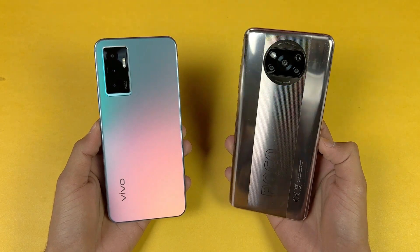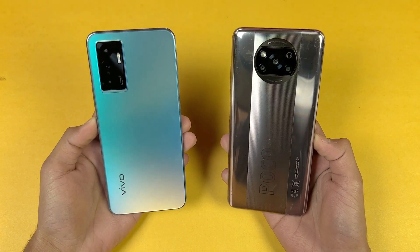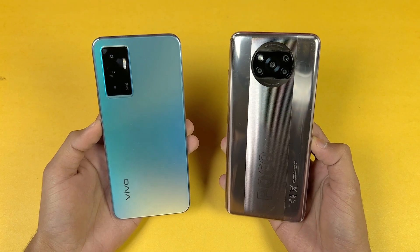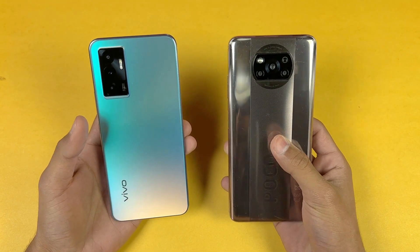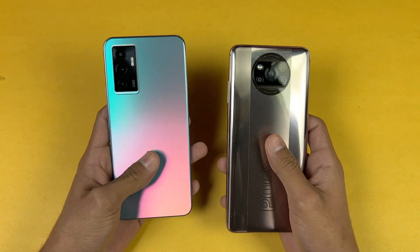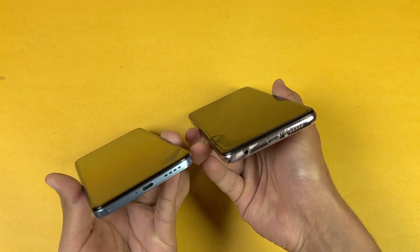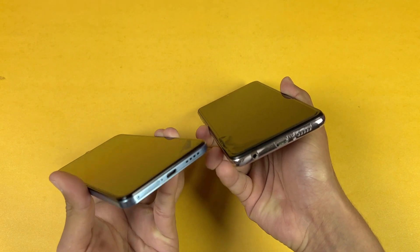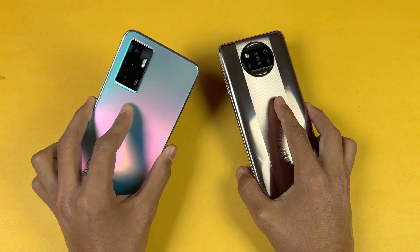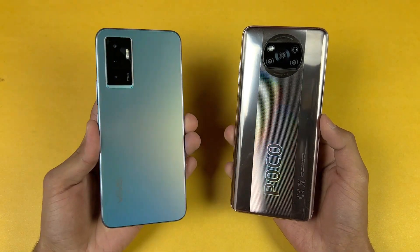On the back we have quad cameras on the Poco while on the Vivo we have triple cameras, although we have a 64MP main camera on the Vivo while on the Poco we have a 48MP main camera, then we have 8MP ultrawide, a 2MP macro, and an additional 2MP depth sensor. The back is made up of plastic on the Poco while on the Vivo we have a glass back, and the frame on both phones is made up of plastic. Also on the bottom we have a headphone jack on the Poco X3 Pro which is not available on the Vivo V23e — instead, in the box we get a headphone jack adapter with the Vivo V23e. Also the Poco X3 Pro has dual speakers while on the Vivo we have a single speaker.